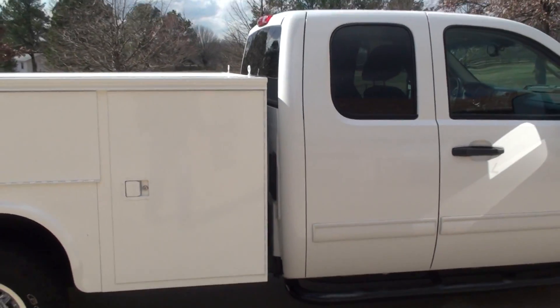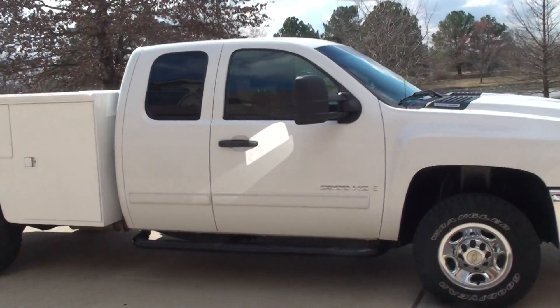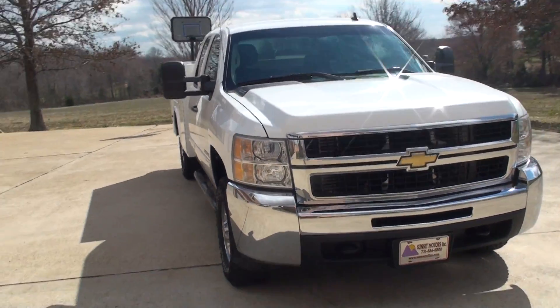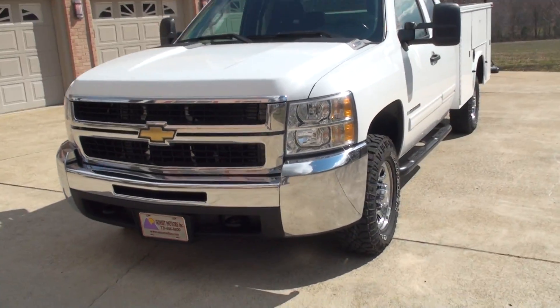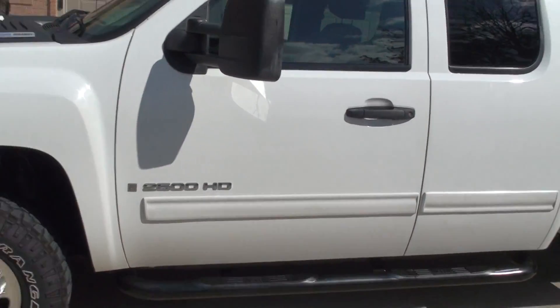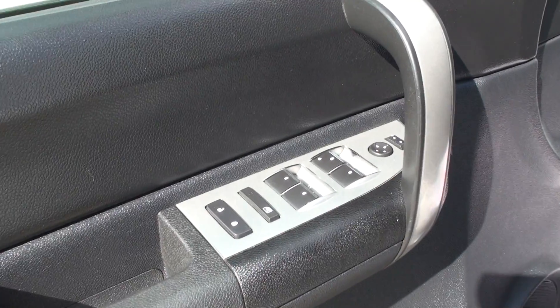It's got the running boards. It's got four doors, plus the little doors behind it. It's got your tow hooks. It's got good tires — Goodyear Wrangler. It's got Kilo Sentry. It's got power windows, power locks, power mirrors.